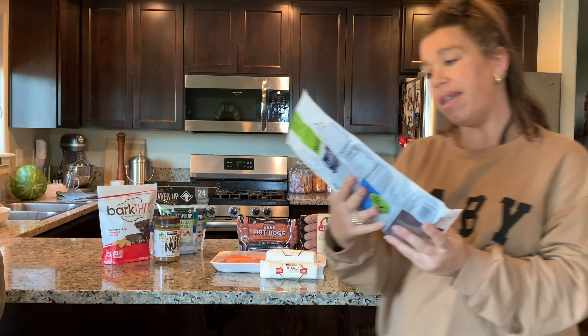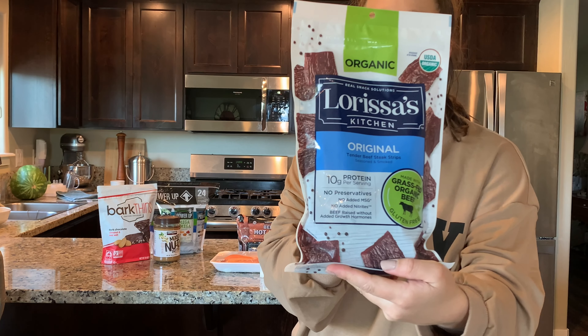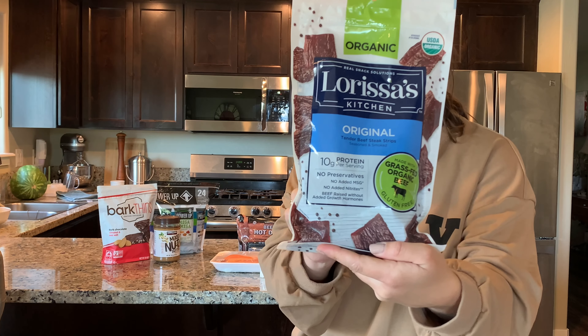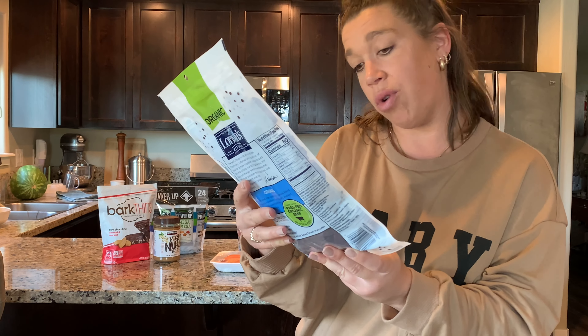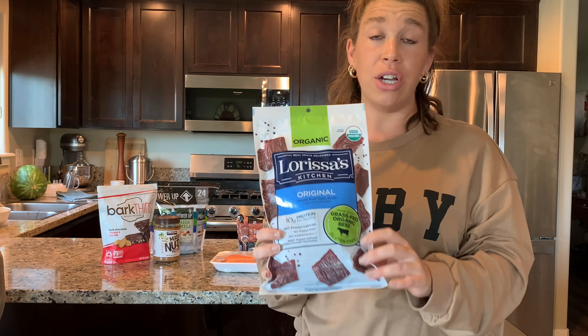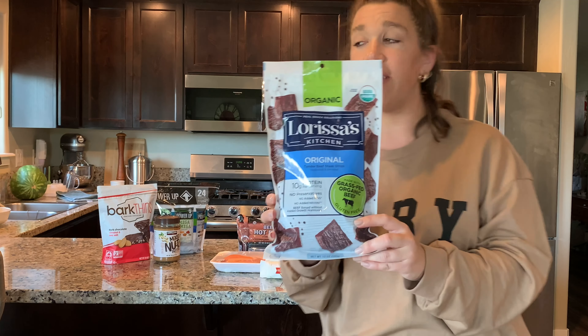I tried something new yesterday — they were sampling Larissa's grass-fed organic beef jerky. No added MSG, no added nitrates, raised without growth hormones, and gluten-free. It's super tender, super light, has a lot of great flavor, and it was on sale, so I grabbed it.